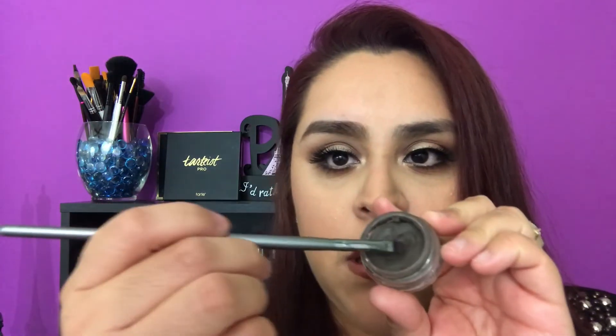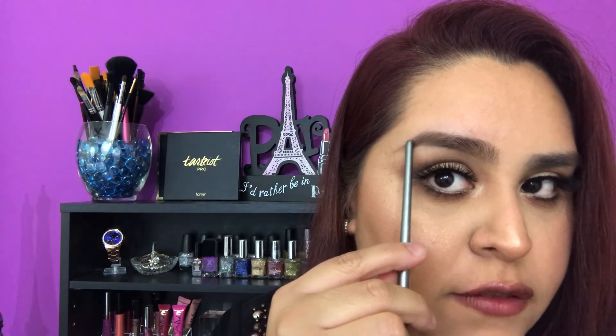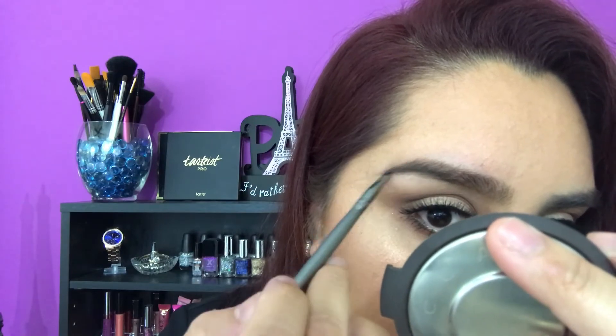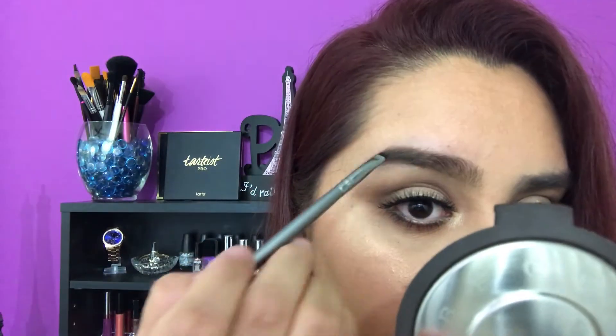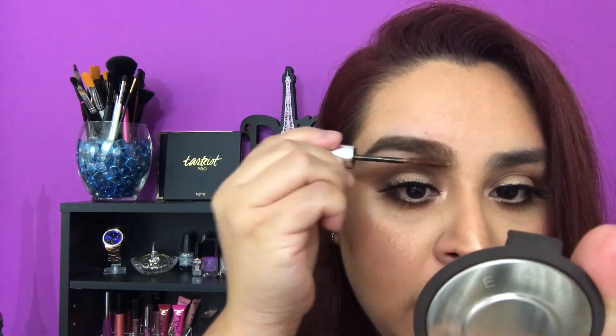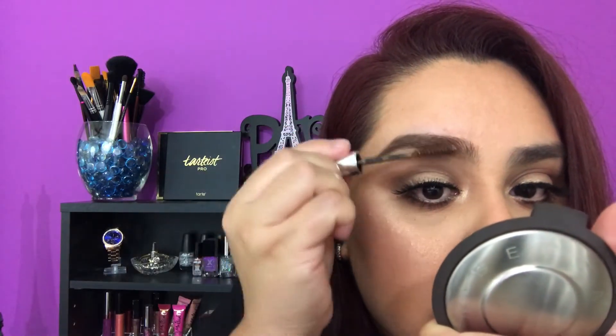Grab as much product as you want and put the rest on the side. I start from the edge of my brows — starting from the arch and going outward I make it a little bit darker. Then I use a lighter shade to set the brows; it gives a little bit of tint and brightness as well. Finally, I set the eyebrows and go ahead and highlight on the bottom of my brow bone.